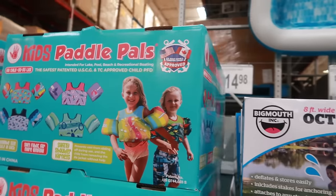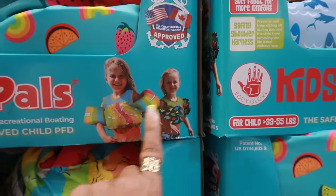Octopus sprinkler, eight foot wide, that's $29.98. And then you have kids' paddle pals right here — adjustable size, buckle in the back, $14.98, so you get the chest one and the two arms.